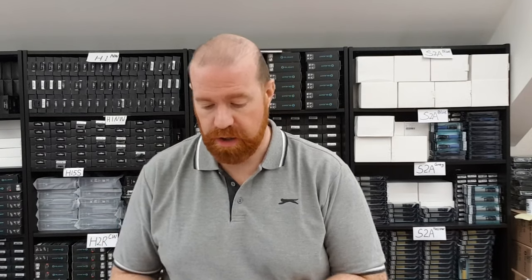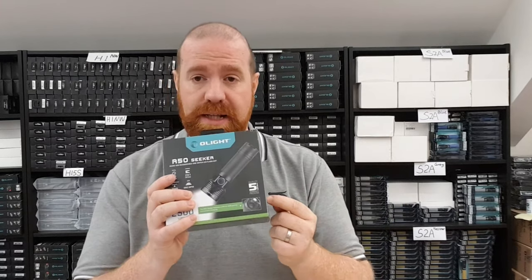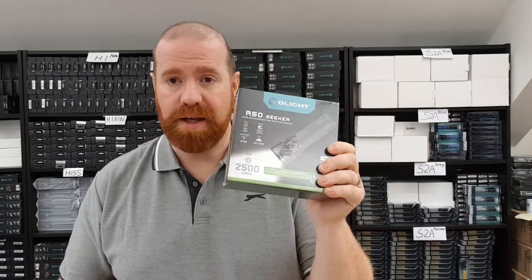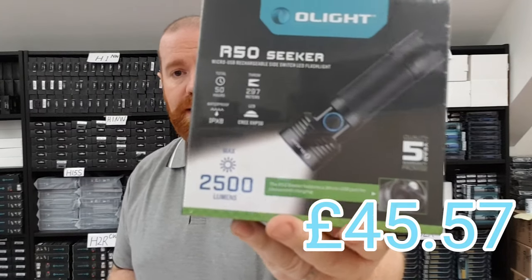Moving on to the 25th — another half-day event from 6pm to midnight. First up is the R50 Seeker, the 2500 lumen version with micro USB rechargeable socket at the tail cap. It's a great general-use light for emergencies, the car, walking dogs, or early morning walks. We've done our own destruction tests and they are very robust. It's 40% off, bringing it down to £45.54.